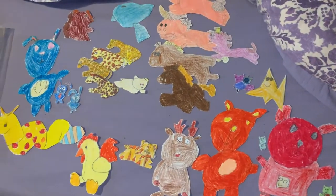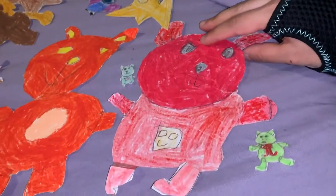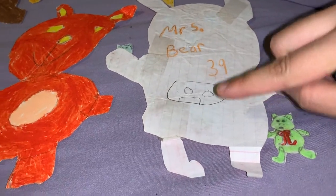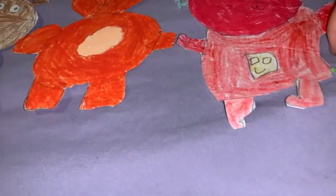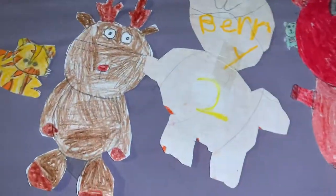We drew siblings for them too. This is the OG right here — this is like the first one that I made. Her name is Mrs. Bear, she's 39, and I don't know why I put that sad face. This is her daughter — her name is Barry and she's two.